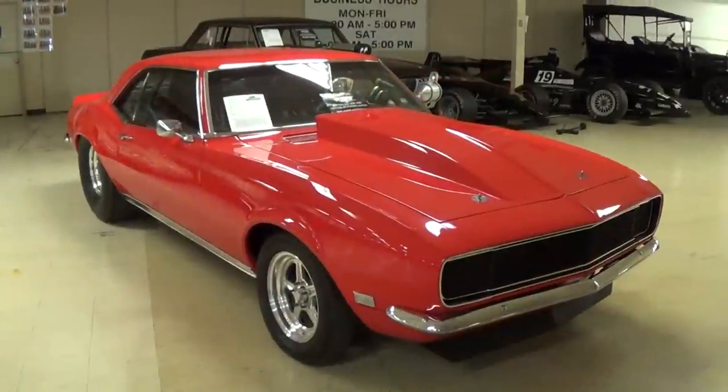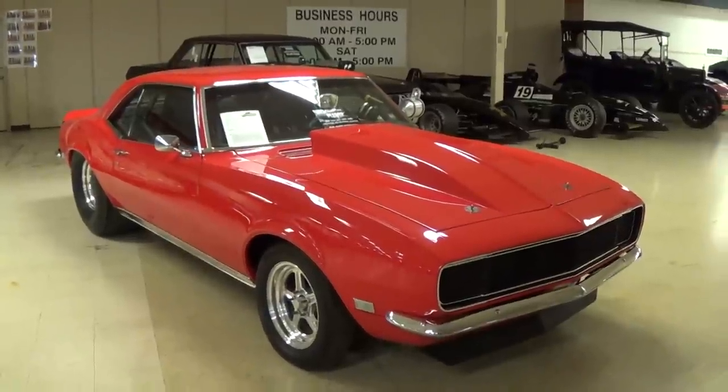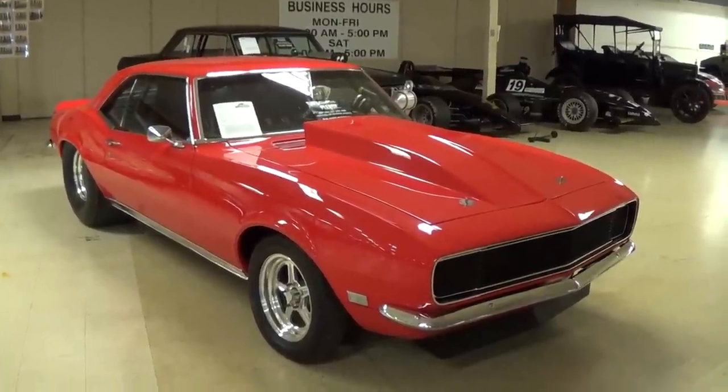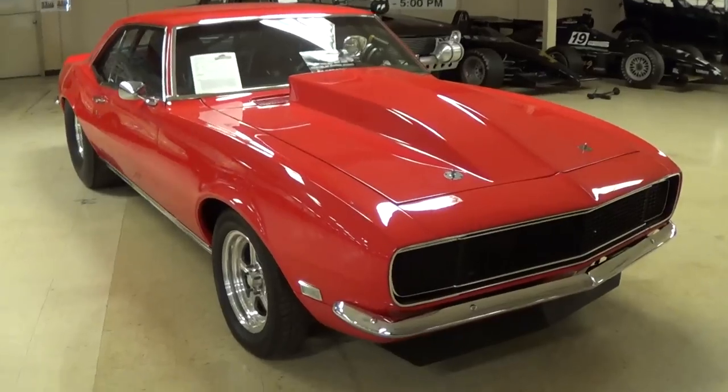Hey everybody, coming to you from Gateway Classic Cars over here outside of St. Louis, Missouri. And today I thought you'd like a look at this ProStreet 1968 Chevrolet Camaro SSRS. And this is a really top quality build, so I thought we'd take a look at it here.